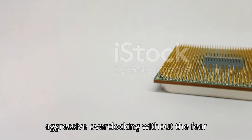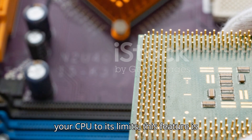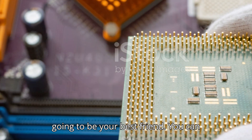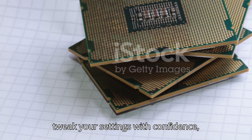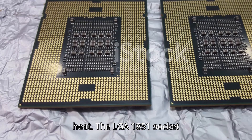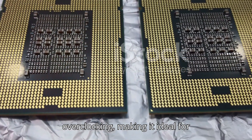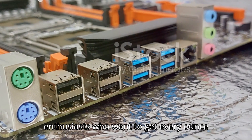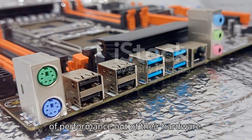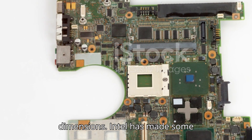For high-end overclockers, this is a dream come true. The improved thermal performance allows for more aggressive overclocking without the fear of thermal throttling. If you're pushing your CPU to its limits, this feature is going to be your best friend — you can tweak your settings with confidence knowing your system can handle the heat. The LGA 1851 socket is designed to support extreme overclocking, making it ideal for enthusiasts who want every ounce of performance from their hardware.